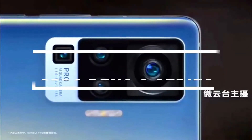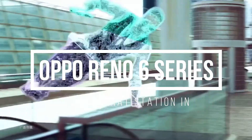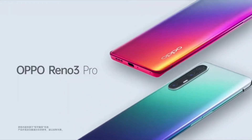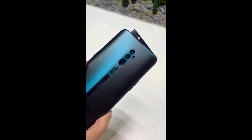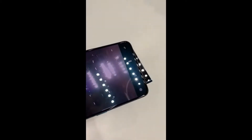Hey guys, my name is Arpit and today I am going to talk to you about the Oppo Reno 6 series. This series will feature 3 phones, and it is going to launch on the 27th of May in China. After that we will get to see these 3 phones in India.